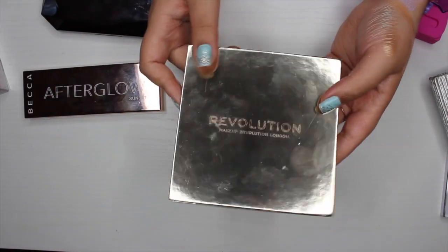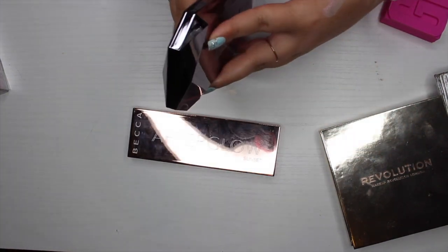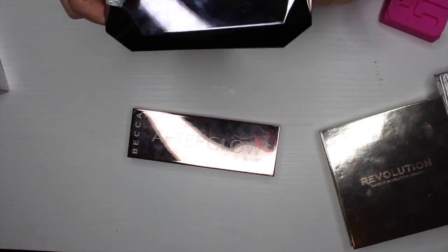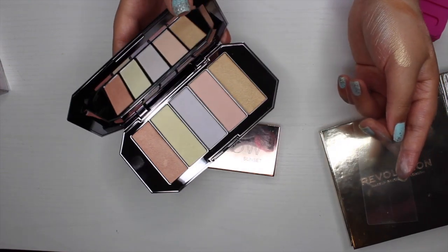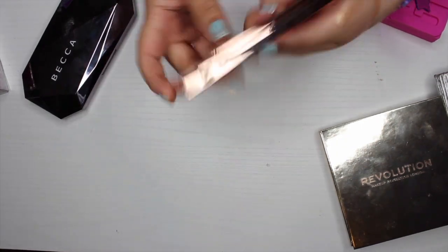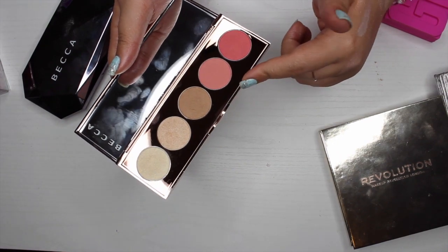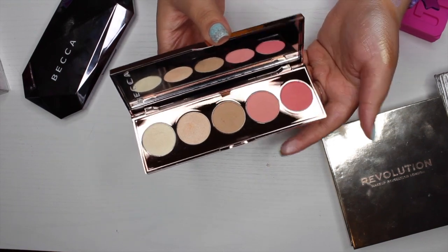The last two palettes are by Becca. The Ocean Jewels Highlighter Palette — I haven't tried it yet and I don't have anything like it in my collection, so I'm keeping it. The other Becca palette has Crystal, Gold, Champagne Pop, Capricos, Flower Child, and Snapdragon. Since I decluttered some blushes in my blush declutter, I think this is such a perfect palette to travel with if I ever travel again, so I'm keeping it.